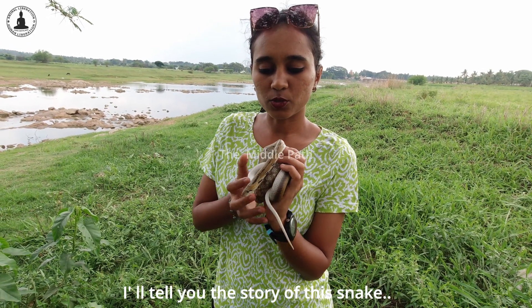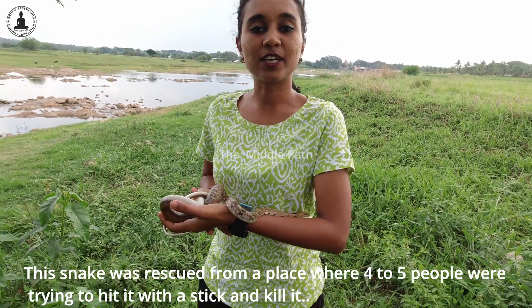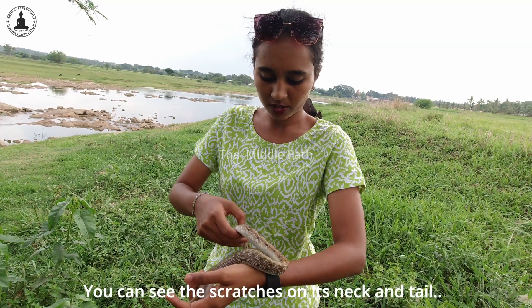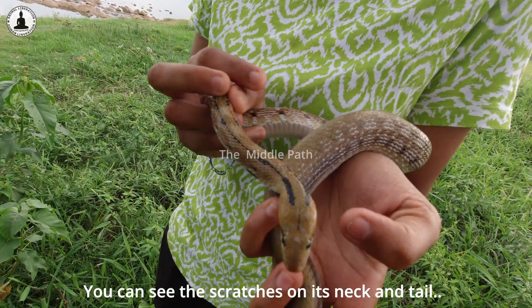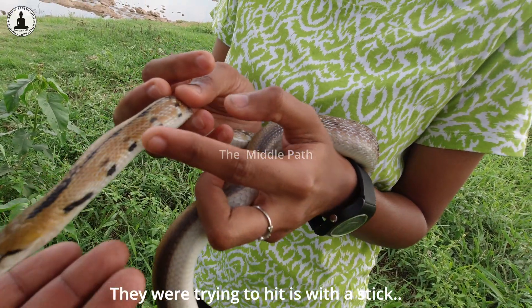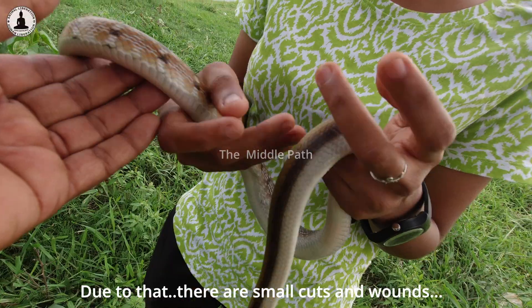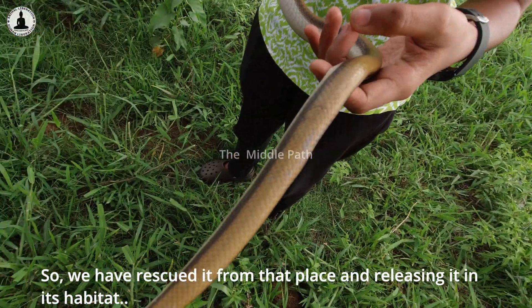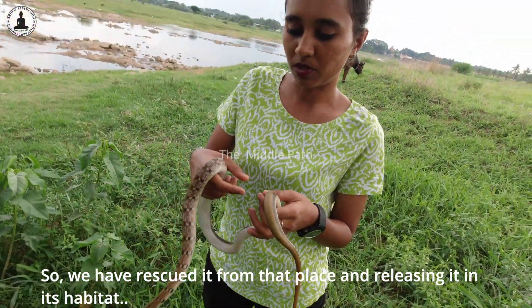This snake was rescued from a place — you can see the rashes and scratches on its head. Despite its injuries, we are trying to release it back into its own habitat.